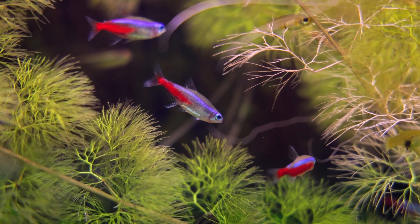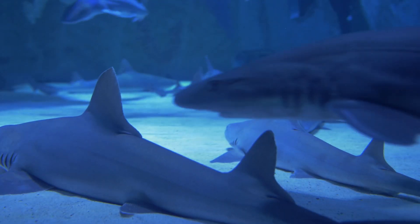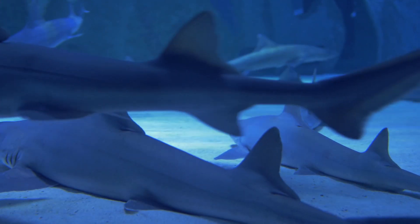Let's dive into the three main classes of fish: jawless fish, cartilaginous fish and bony fish.